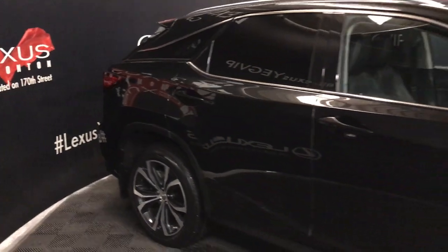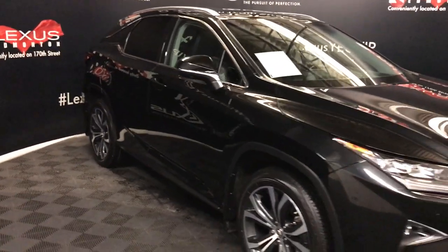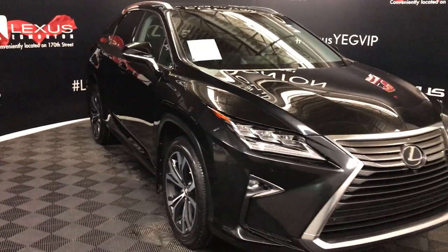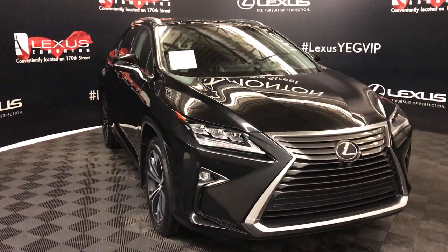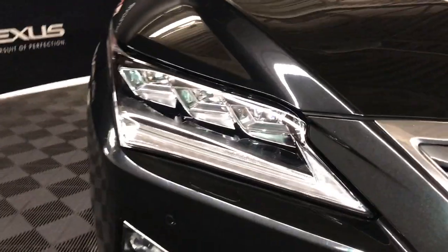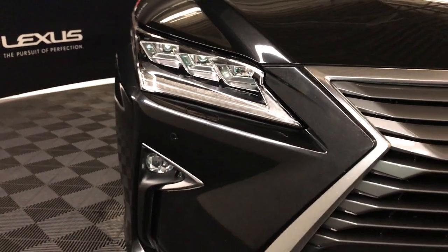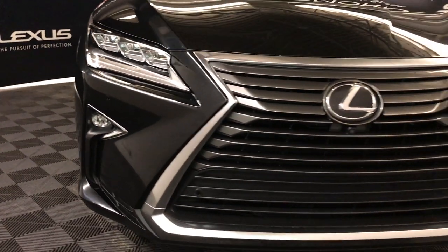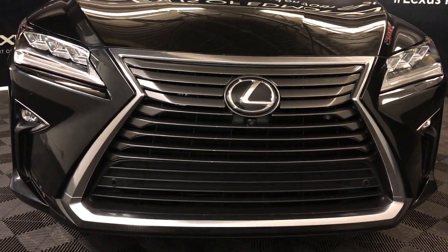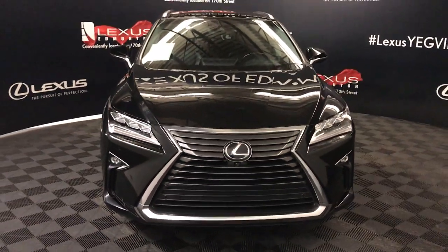Integrated turn signal lights in the side mirrors, auto-dimming and power folding. Rain-sensing wipers, automatic high beam feature, auto-leveling headlamp system, premium LED headlamps with headlamp washers, LED daytime running strip lights, fog lights, and cornering lamps. Clearance sensors, engine block heater, and so much more — so come on down to Lexus of Edmonton and check out all of our pre-owned inventory.